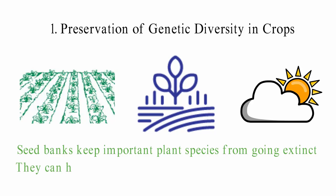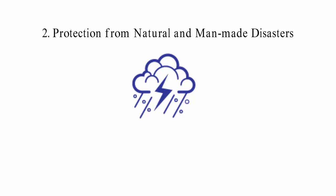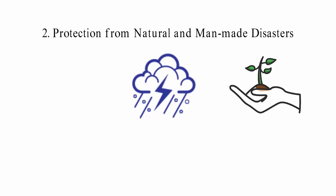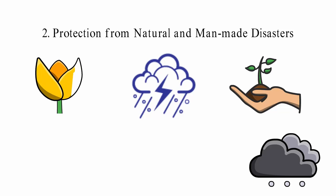2. Protection from natural and man-made disasters. Whether the disaster is man-made or natural, it can cause crop damage. Wars can put a stop to farming and may also cause food shortages. Farmers can get seeds for their farms after a war if there are seed banks in place. Floods and other natural disasters can cause a lot of damage to farming land, and farmers can get seeds from seed banks to grow new plants. There are also a lot of disaster-proof seed banks that can withstand bombs, floods, and other events.